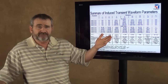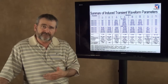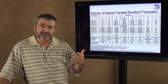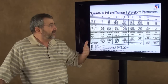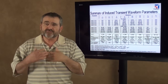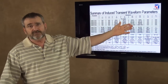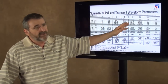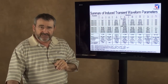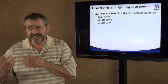That's the external environment. When the external environment strikes the airplane, there's an induced internal environment. That internal environment is defined as voltages and currents at the interfaces of equipment. There's another table within the document that talks about induced transient waveform parameters — they are given in various types of waveforms, waveforms 1 through 6, in open circuit voltages and short circuit current definitions.